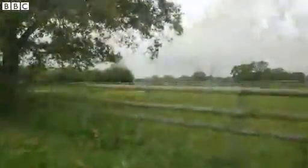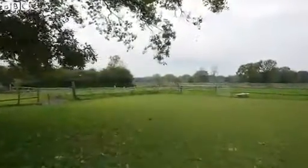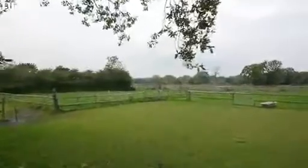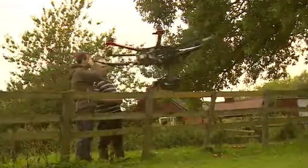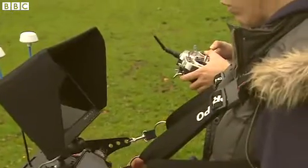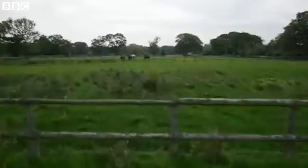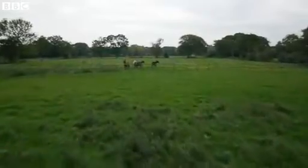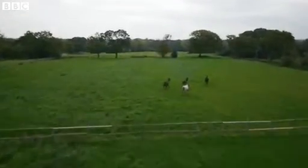No helicopter or camera crew can get these unique, fantastic shots. There are very tight rules governing the Hexacopter. You can't fly it over crowds. You have to be 50 metres from roads or buildings which aren't under your control, and it's all regulated by the Civil Aviation Authority. But this machine is going to transform the way TV news looks in the future. Richard Westcott with the BBC's new Hexacopter.